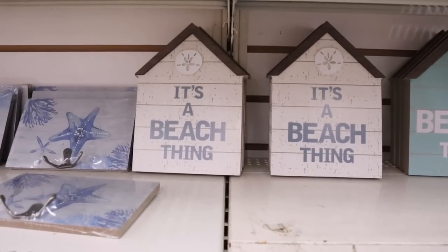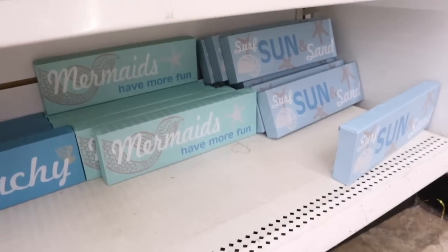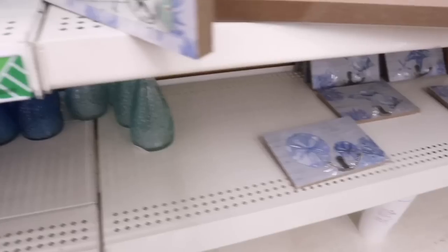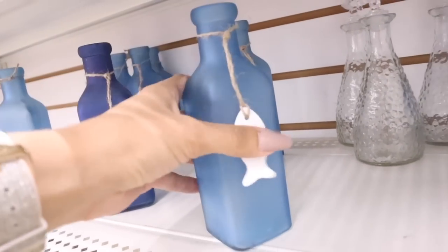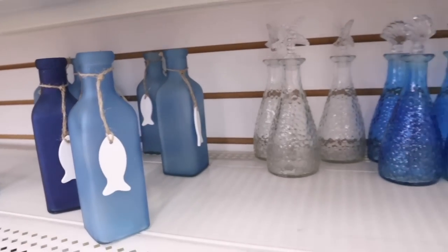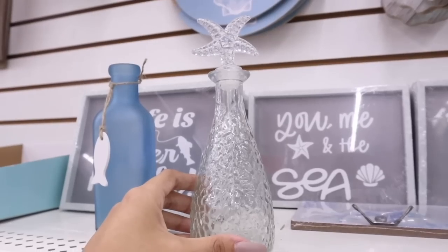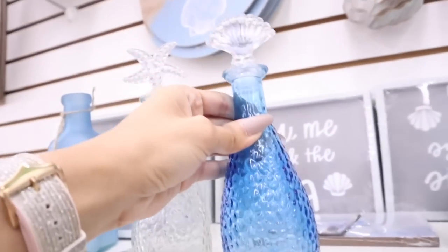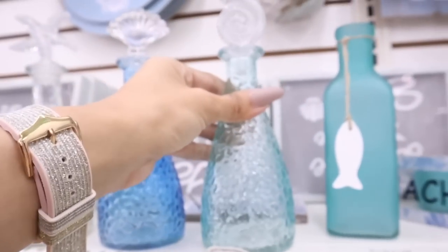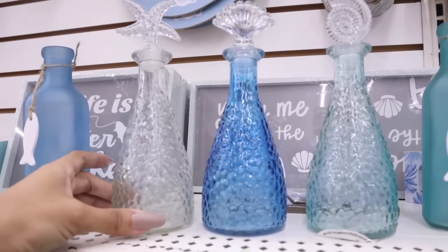Smaller pieces here say 'It's a Beach Thing,' 'On Beach Time,' 'A Mermaid Lives Here,' 'Serves Sun and Sand,' 'Mermaids Have More Fun,' and 'Just Beachy.' And I can't forget the really cute vases — dark blue, light blue, clear — you can also put small plants in here. This one has a top to it — so cute! The blue one has a seashell on top, and the mint green one looks amazing, honestly — in the bathroom it would look incredible. Not bad for a dollar and 25 cents.